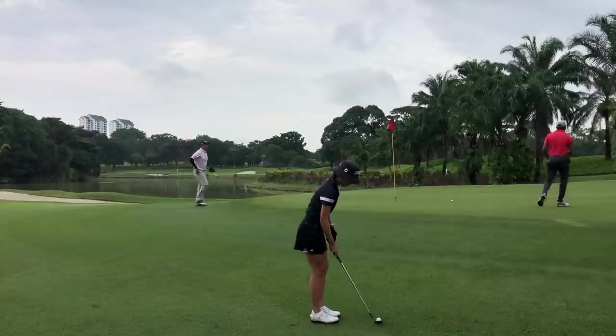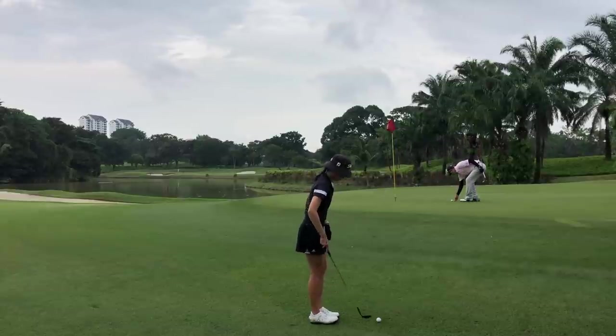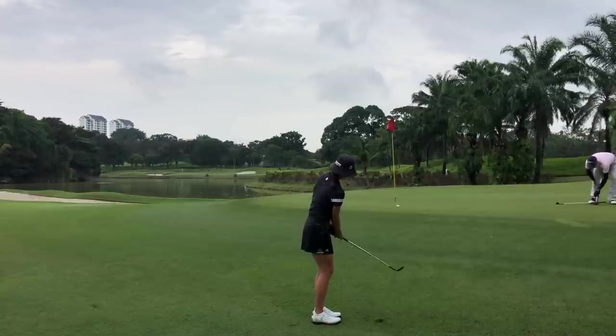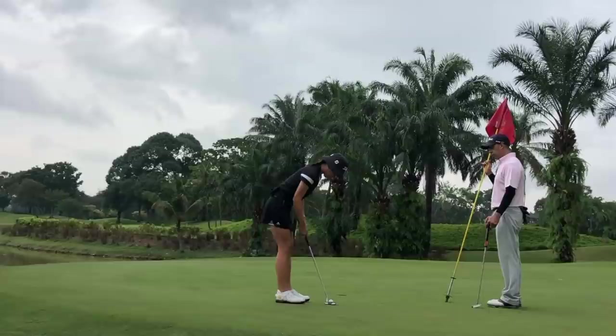Not too bad considering I was in the rough with not the easiest lie. I'm giving myself an uphill chip with a 50-degree wedge, just trying to bump it up there. Hit a pretty decent shot and gave myself about a three-footer left for par.